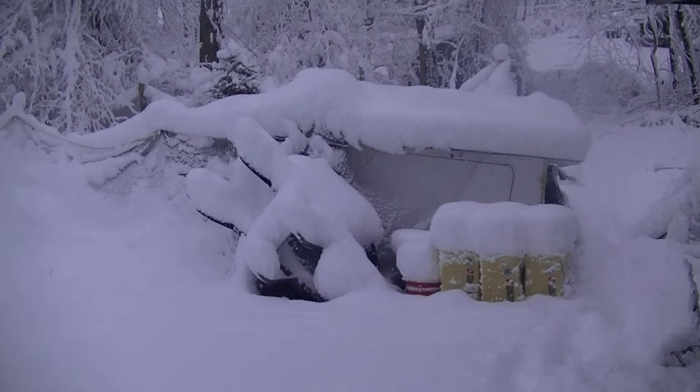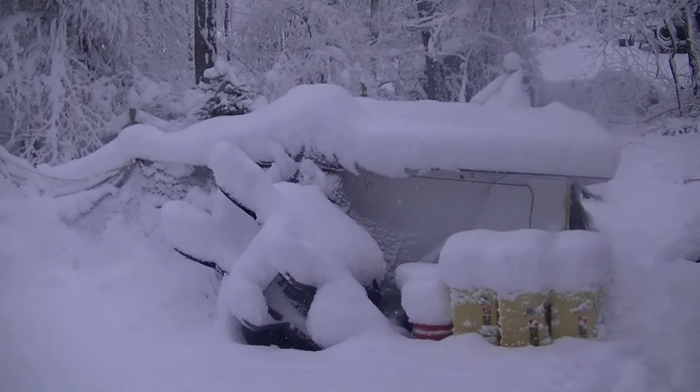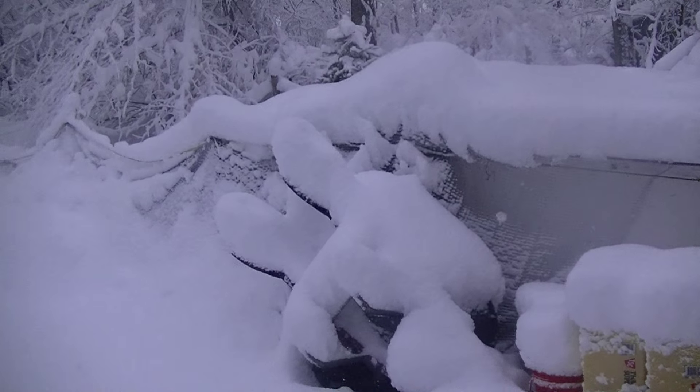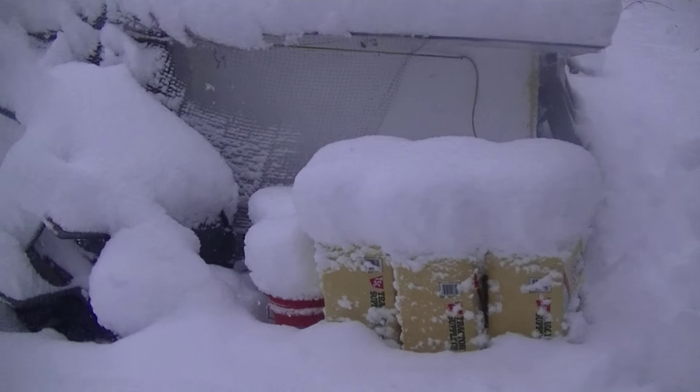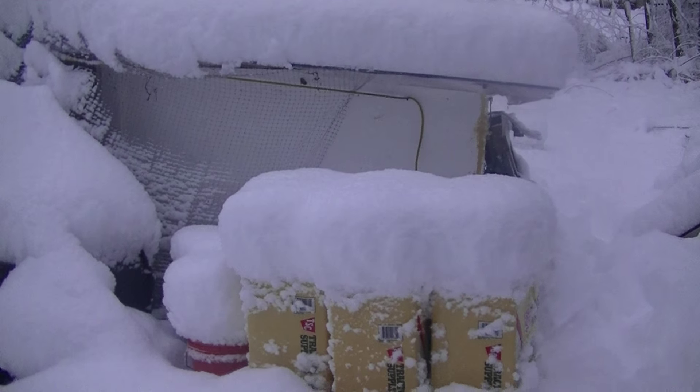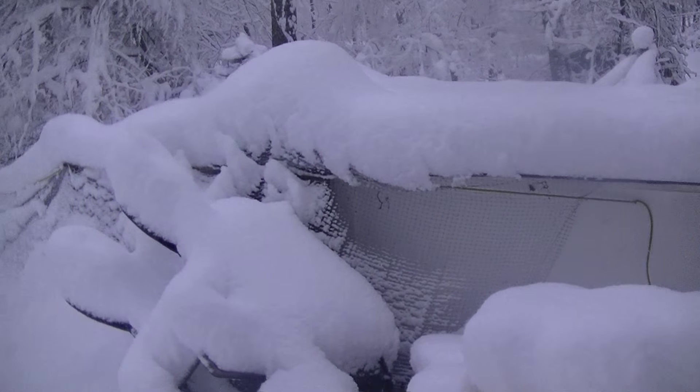We've gotten about a foot of really heavy snow today so far, and it's still snowing. I got home from work and just finished shoveling the whole driveway. See the amount of snow that's on top of the shavings — it's actually quite a bit more than a foot, probably getting towards a foot and a half now.